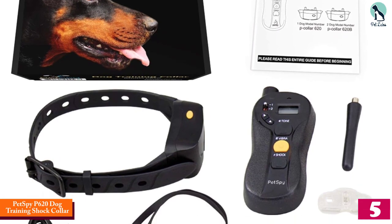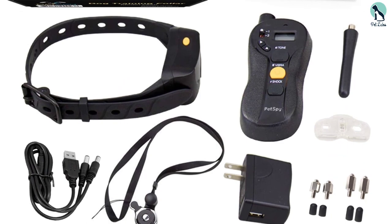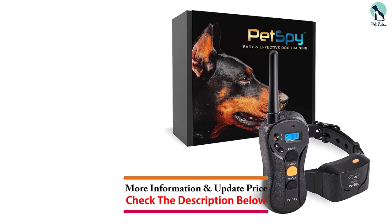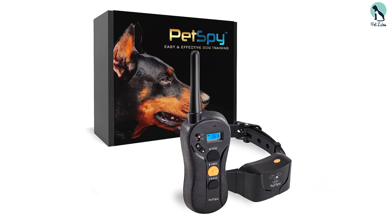Dog owners seeking an effective training tool will find the Pets by P620 dog training shock collar highly beneficial. Designed with multiple modes including vibration, electric shock, and beep, the collar settings can be tailored to your dog's specific training requirements.